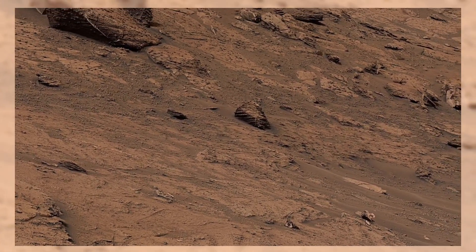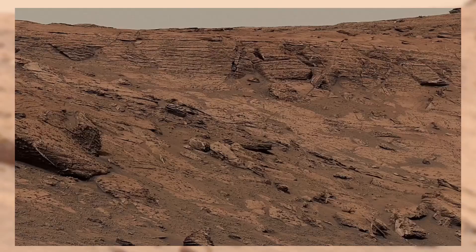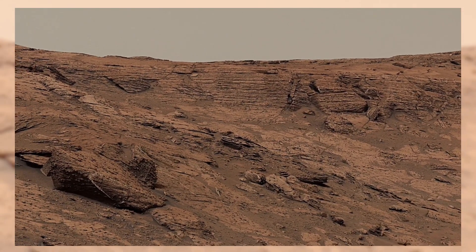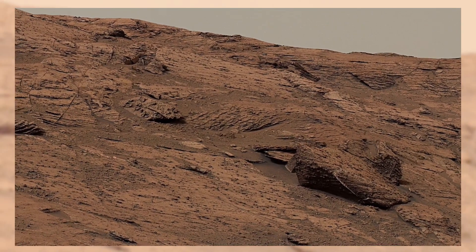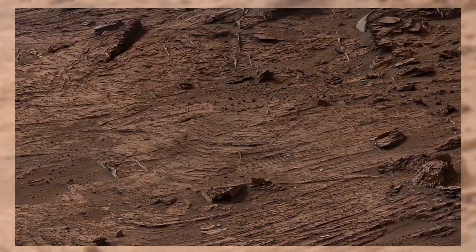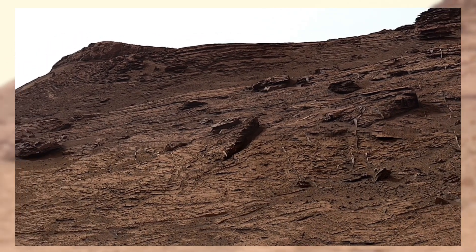In the foreground, you can spot parts of the Curiosity rover itself. It has been tirelessly exploring Mars since 2012, drilling into rocks, analyzing soil samples, and sending back incredible images like this one. Each panorama helps scientists plan new routes and discover new areas worth exploring.